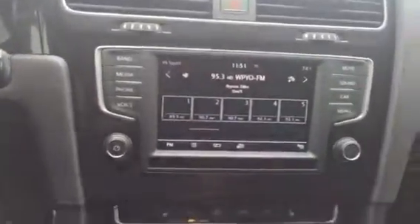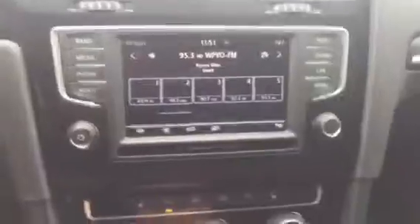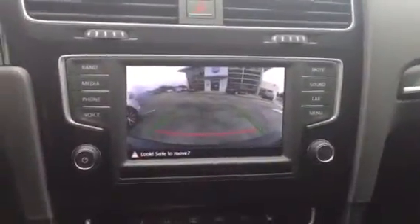The USB port allows you to use the app connect function, which lets you integrate and use apps from your phone through the car. For example, you can use your navigation and music apps as well. You also have a backup camera, and the classic plaid GTI seats.